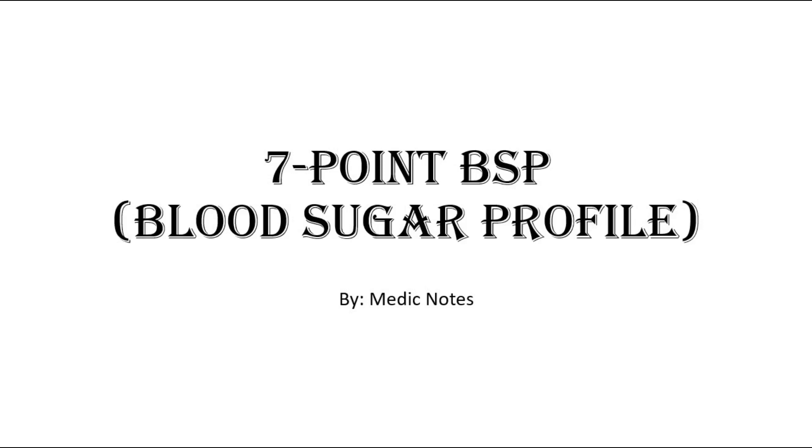Hi and welcome back to another video of Medic Notes. This video is on 7-point blood sugar profile monitoring, done in gestational diabetes mellitus.